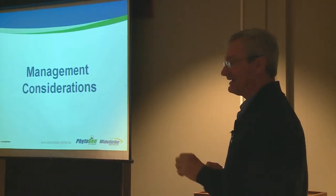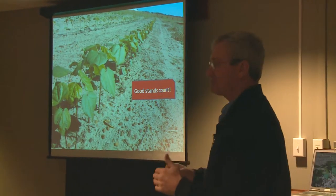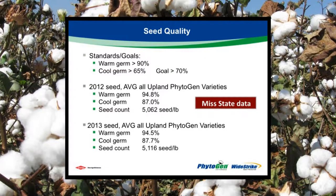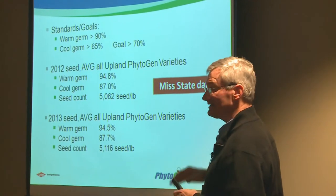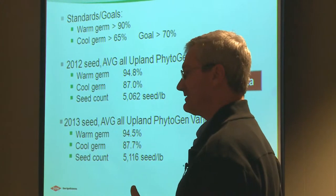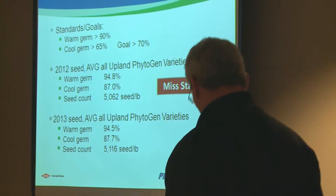A few management considerations. There are a lot of different opinions on how you grow cotton, but I'll say a few things — not give you absolutes, but sort of tweak your thinking. Stand establishment matters. You've got to have a stand or you're not in the game. If you look at seed quality results — these are external data from Mississippi State — a warm germ by law has to be better than 80 percent every year, but cool germ is a reflection of vigor. These are the averages of 2012 and 2013, all upland Phytogen varieties. The industry floor has traditionally been 60 percent cool germ. When you get 70 percent, you've got very good seed. When you get 80 percent or better, you've got exceptional seed, and this is what we've seen over the past couple of years.